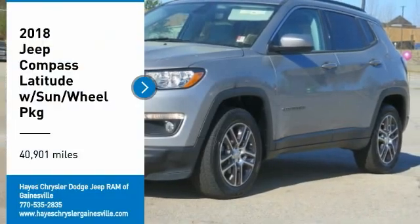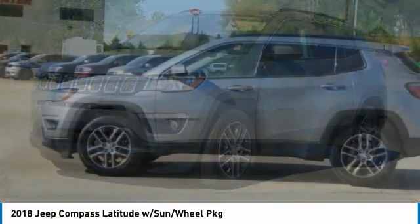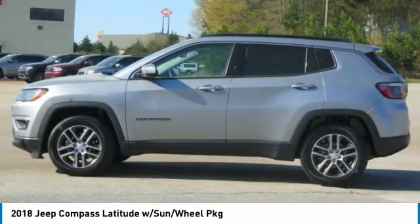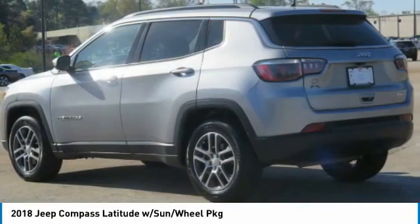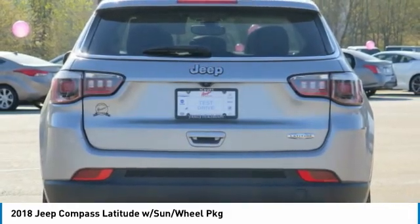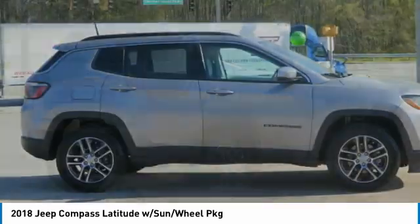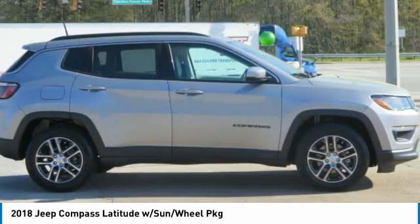Looking for the right vehicle? Check out the 2018 Compass. The Jeep Compass has a solid, sophisticated 16-valve engine. It features electronic variable valve timing that continually changes the torque curve, bringing more versatility to the 165 peak pound-feet of torque and more capability to the 172 peak horsepower.